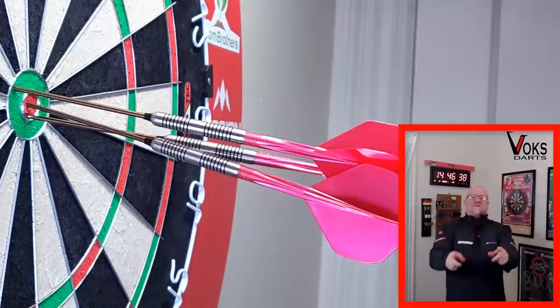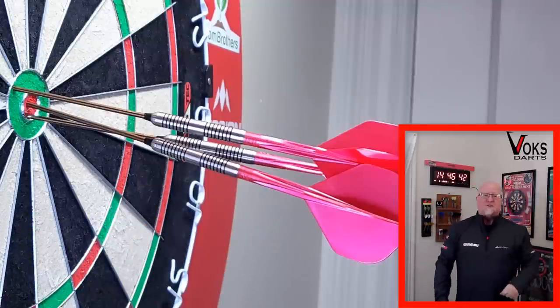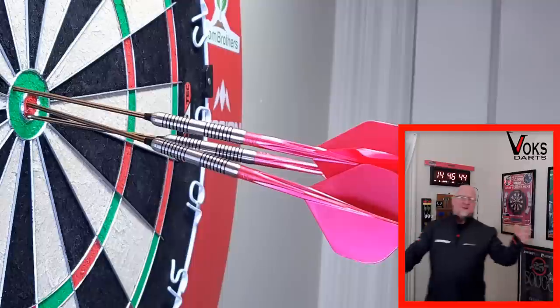Almost! A video featuring the world's longest dart point. This is going to be a fun one, guys.